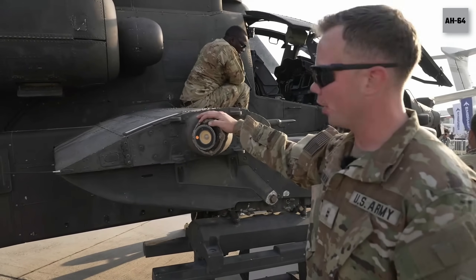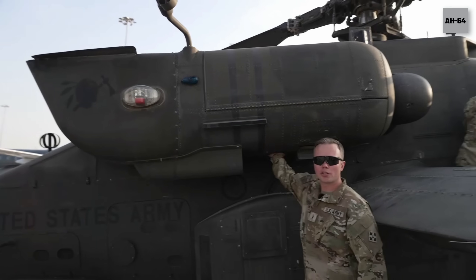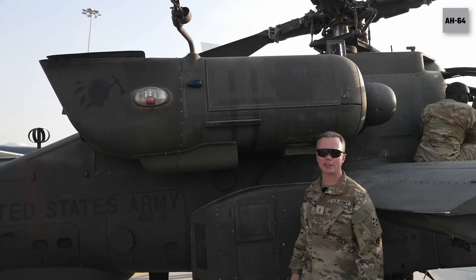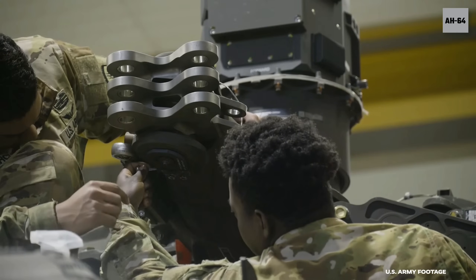This is another EOMS — it is a sensor against IR missiles. And these are our T-700 Delta engines. We have two of them, both made by GE, and they produce about 2,000 horsepower each.